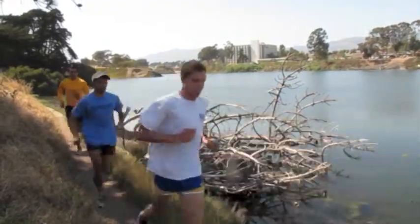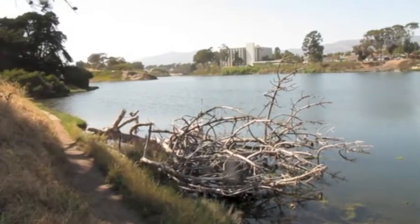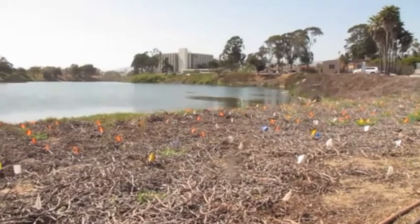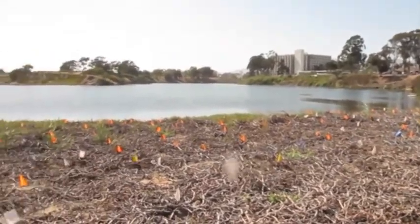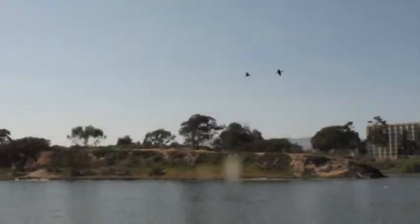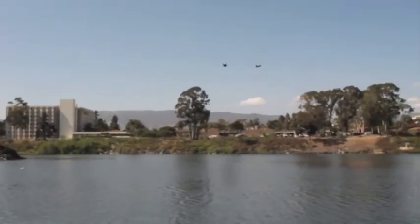This is Campus Lagoon, a popular site for recreation and education on UC Santa Barbara's campus. The lagoon and bluffs used to be dominated by invasive species. WRP helped the university restore native habitat and provide better access to the lagoon for educational activities.